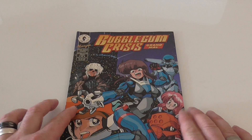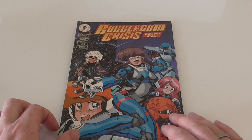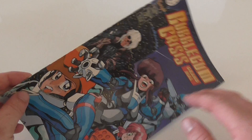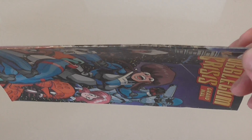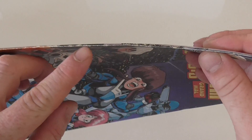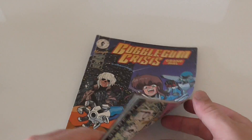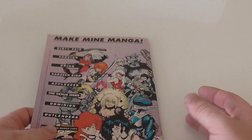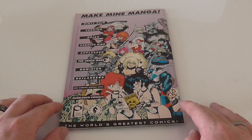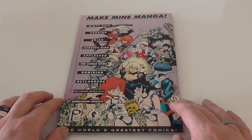So one thing that we all usually want to know when buying a comic is the spine — is it intact? Well, as you can see there's a little bit of wear to the spine there, but the staples are in and the pages aren't loose. And there you have the back of the comic: 'The world's greatest comics — make mine a manga.'